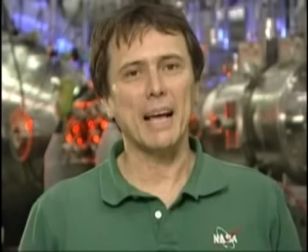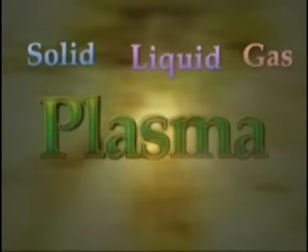This new engine would allow for much faster space travel than what we can do today. VASIMIR is a plasma-based propulsion system. Do you remember the four states of matter? They are solid, liquid, gas, and plasma.